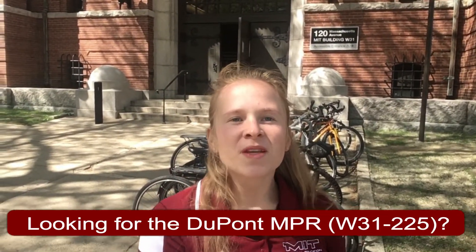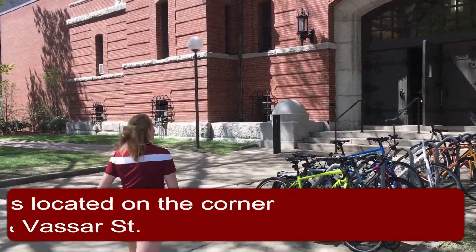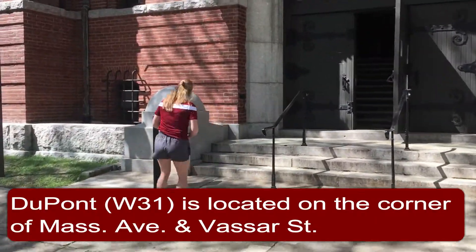Hey engineers, are you looking for the DuPont multi-purpose room? Head to the intersection of Mass Ave and Vassar, and the front entrance will be on 120 Massachusetts Avenue. If you're looking for the building numerically, check out building W31.